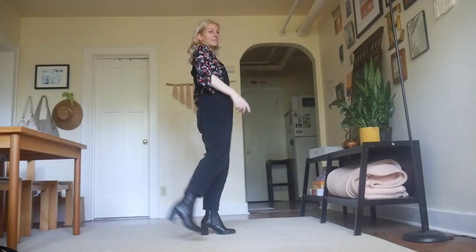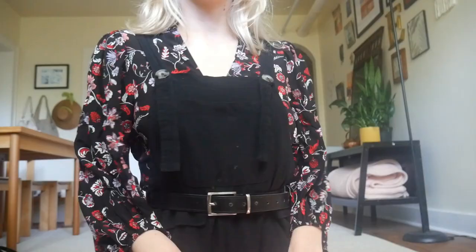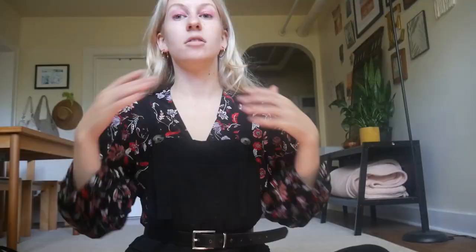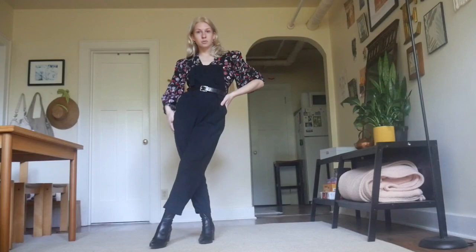For the last look with this pair of overalls, we have a more dressed-up, dare I say office-appropriate overalls look. The belted waist really elevates the casual overalls, plus this time we also have heeled black ankle boots. For the top I went with this really beautiful floral wrap blouse, which I've struggled to style because the length on its own isn't super flattering on me — but layering it under overalls is the perfect solution. Overalls in general are a great way to hide the bottom of a shirt, whether it's a crop top, a peplum, or anything else.